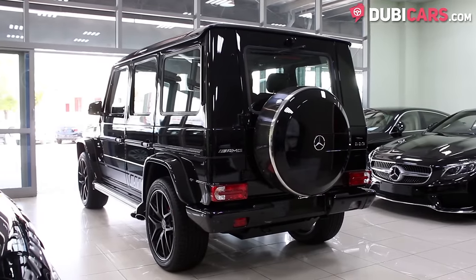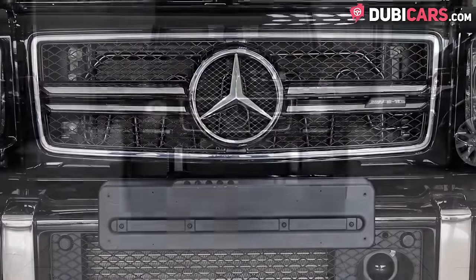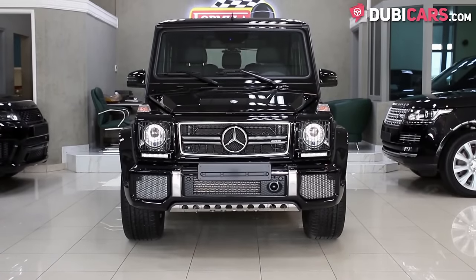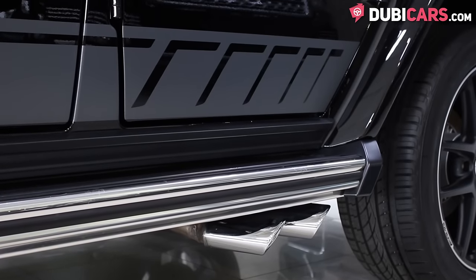Up front is a freshly enhanced 8-cylinder 4-litre twin-turbocharged petrol engine producing 416 horsepower and a top speed of over 250 kilometers an hour.